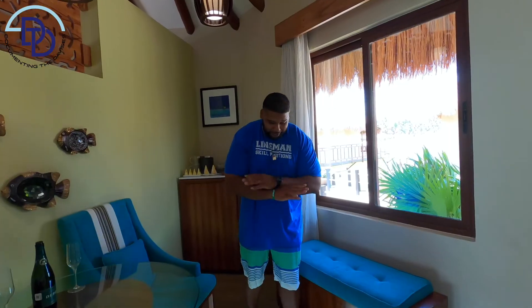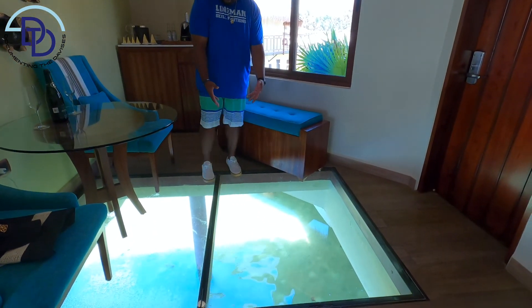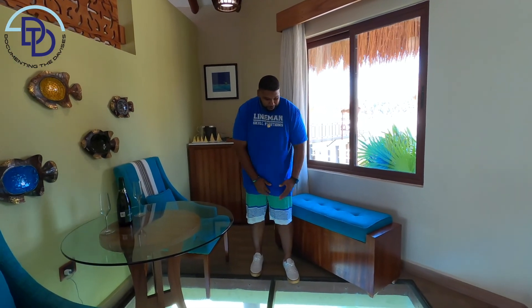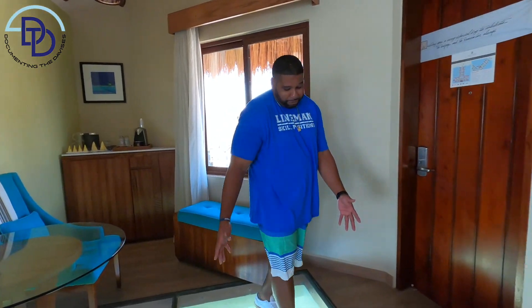As soon as you come in, you cannot help but notice the clear bottom floors where you can actually see fish, sea life, the coral, seaweed, all that stuff. That's pretty excellent. And pro tip number one — I didn't know how big it is.